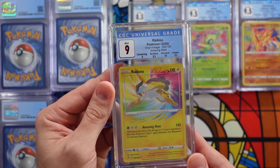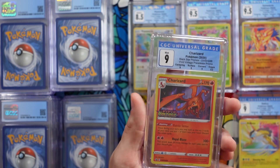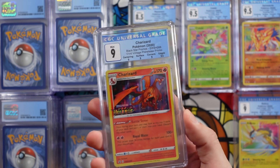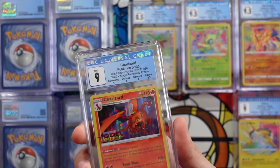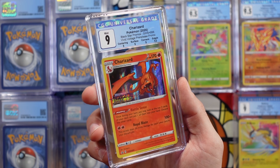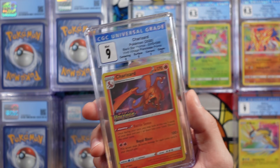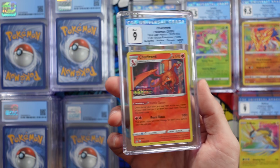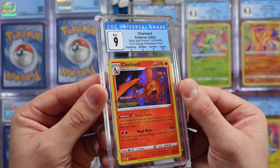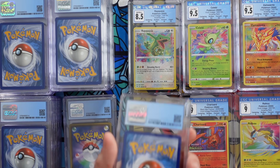A mint 9 Raikou — looks like we have a 10 on corners and the surface dinged us on that one. Next up is a 9 on my Vivid Voltage Charizard promo from the pre-release bundles — this was a gift from somebody and I had to send it in to get graded. A 9 isn't bad at all — it got shipped multiple ways, to me, then to CGC, a bunch of different places. So a 9 on this Charizard. Pretty cool. Beautiful, gorgeous Charizard.